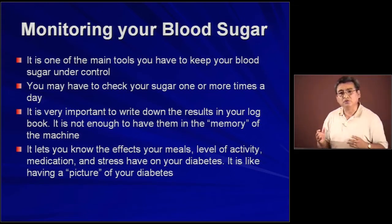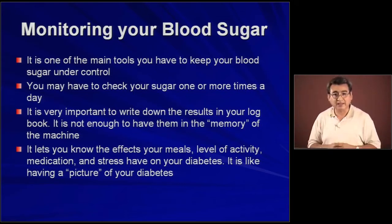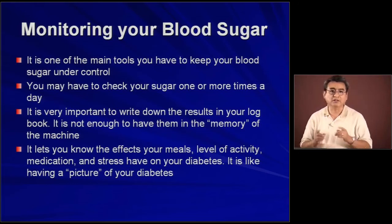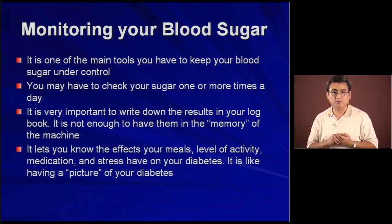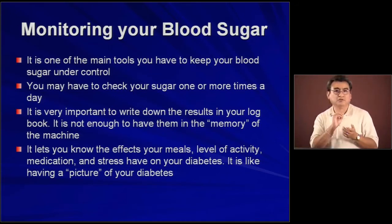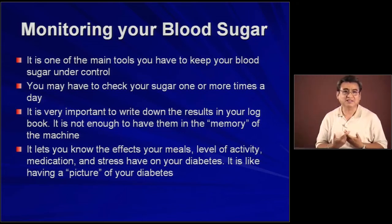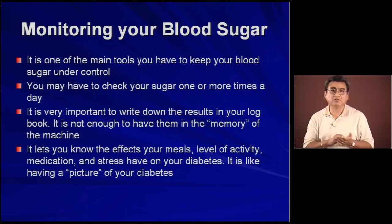Depending on the blood sugar level of the person, they may have to check their sugar one, two, three, or four times a day. And that's very important. Another thing that is important as you check your blood sugar is to write it down in a log book or in a notebook, or in the log books that come with the blood sugar monitor when you buy it at the pharmacy. It is not enough to just leave the result in the memory of the machine, like many people do.